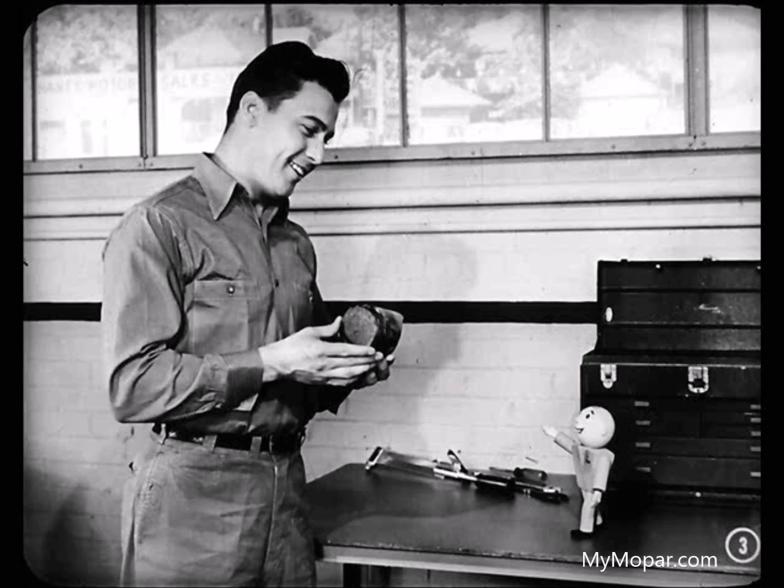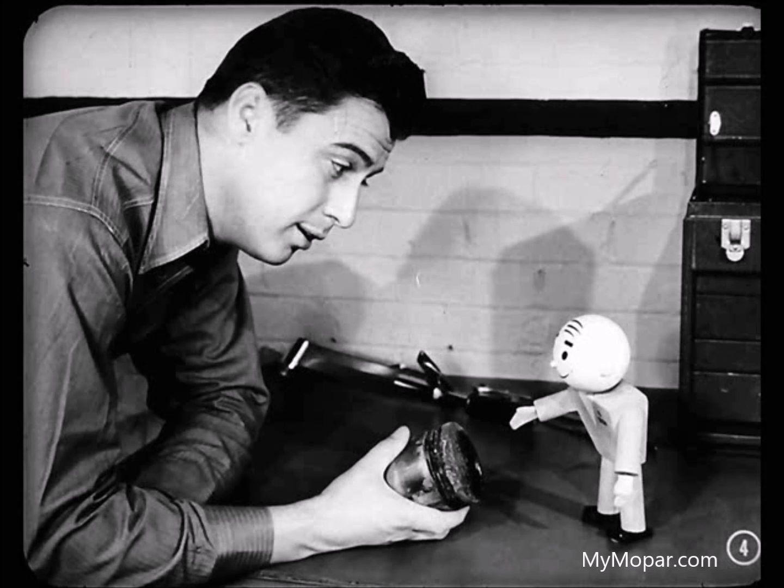Hey, Tech, am I glad to see you. I just ran into something I never saw before. Something new? Well, let's have a look, Tom. Here, this piston, Tech. Looks like somebody held a blowtorch to it. What in the world do you suppose caused that damage?